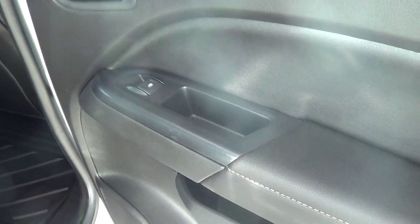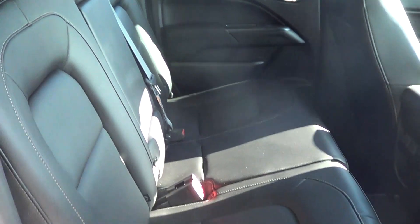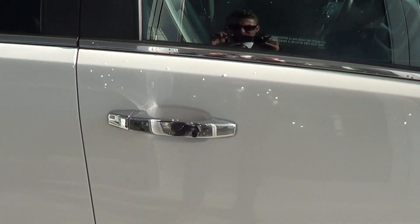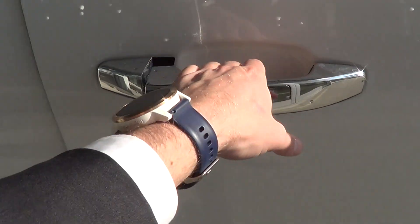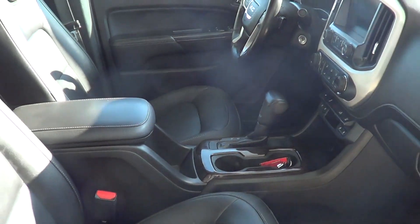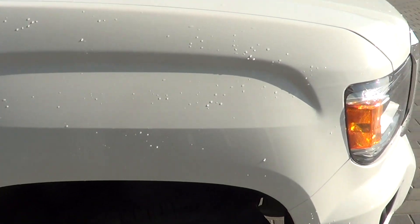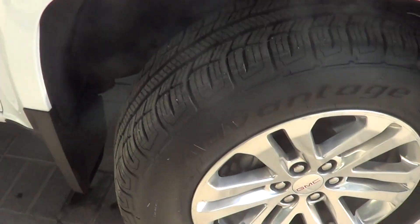Quick look at the right rear armrest — no wear or tear. Seat condition in the back is once again near new. Last but not least, having a quick look at the front right passenger side door — no marks to point out, no wear or tear on the right front armrest. Seats are like new in the front as well.